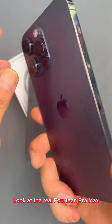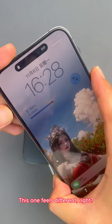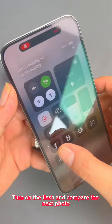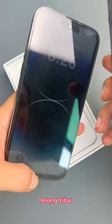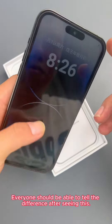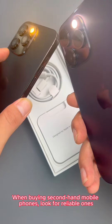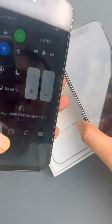Brothers, remember — look at the real 14 Pro Max. This one feels different, right? Turn on the flash and compare. Everyone should be able to tell the difference after seeing this. When buying second-hand mobile phones, look for reliable sellers. Otherwise, just buy a brand new machine for more protection.